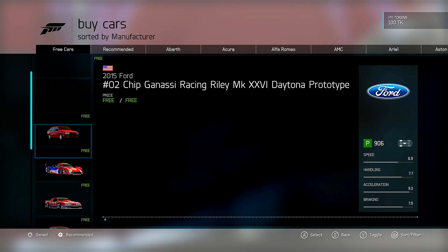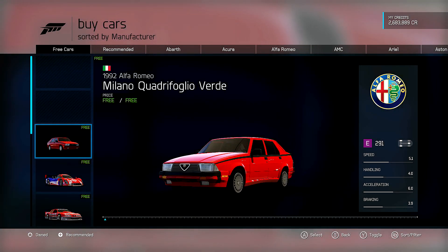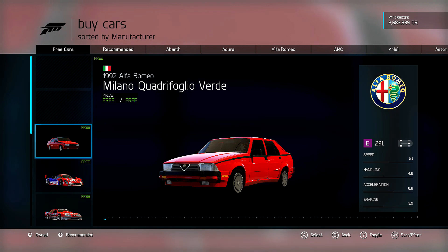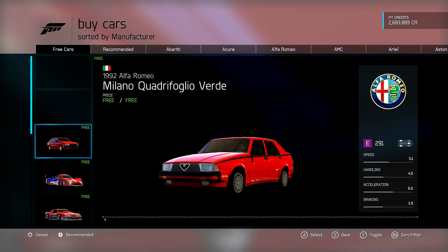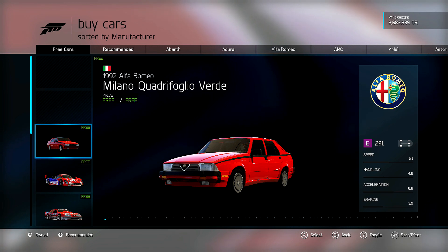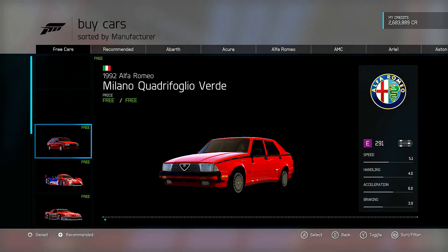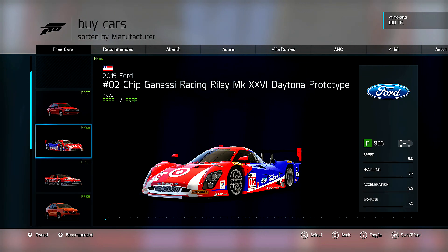First off we have the 1992 Alfa Romeo Giulia Quadrifoglio Verde. This is an Italian Alfa Romeo, kind of the start of some of the four-door sport car types. It's got a lot of speed and acceleration for starting out in E-class, but it's pretty heavy. You're probably going to want to take that up to D and even into C if it's going to be competitive. It may be an Alps-style momentum-based type car, probably better suited for those kinds of tracks.